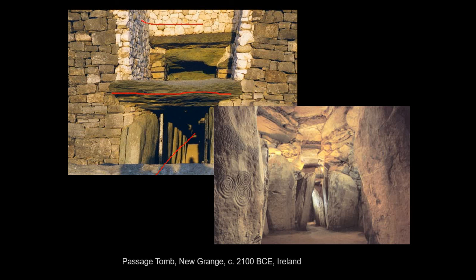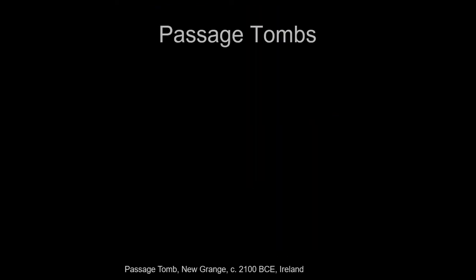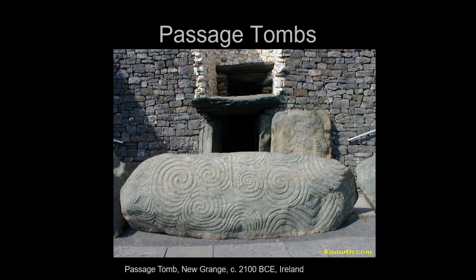The stones are sometimes decorated with spirals and other motifs. You can see the corbelled vault where registers of stone are laid slightly over the top of each other. There's also a whole massive monolith covered with spirals, chevrons, and diamond shapes out in front of the passage tomb itself.